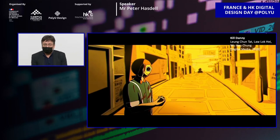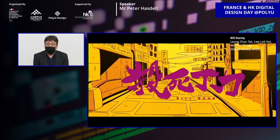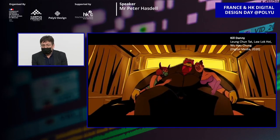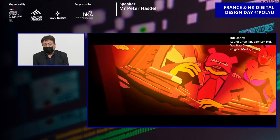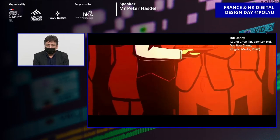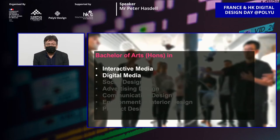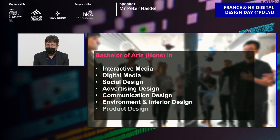The second example is called Kill Danny, by three students in the digital media sector in 2020. They produced an animation that uses Hong Kong style films and Hong Kong style manga to make a very entertaining short animation film. Some of these things also won significant awards. As well as interactive media and digital media, we have several other programs including social design, advertising design, communication design, environment and interior design, and product design.